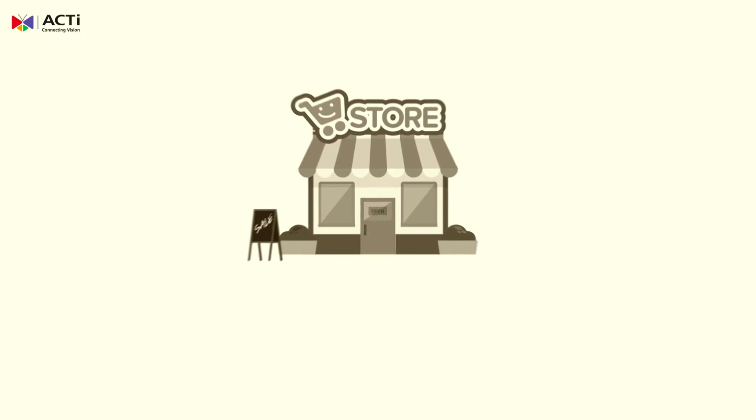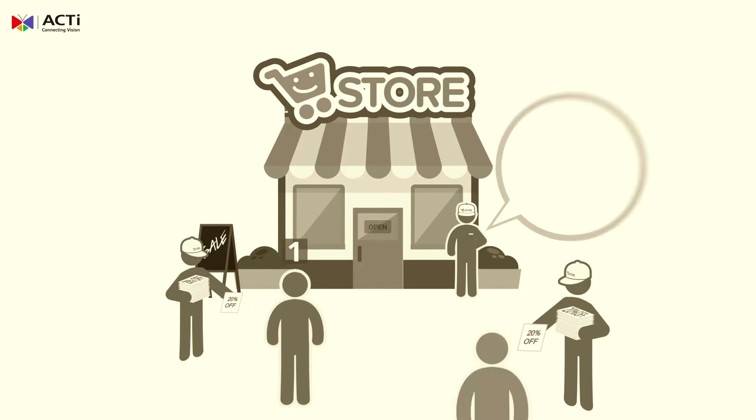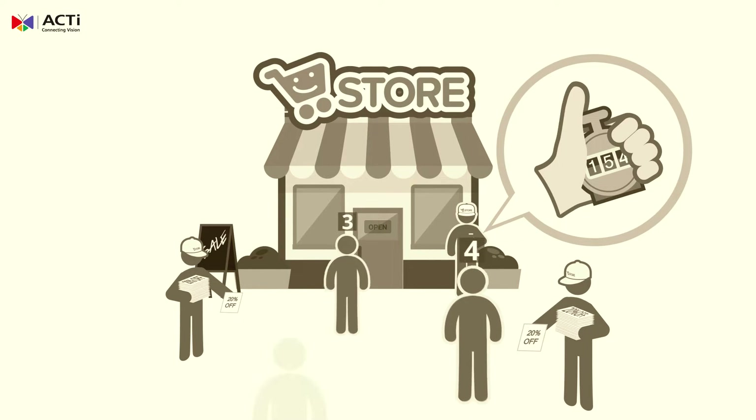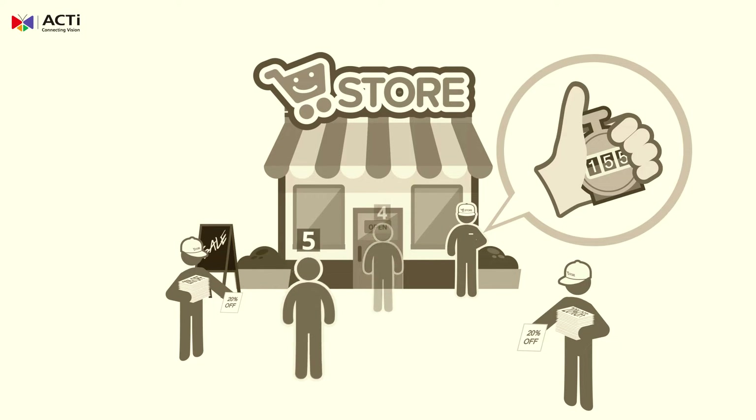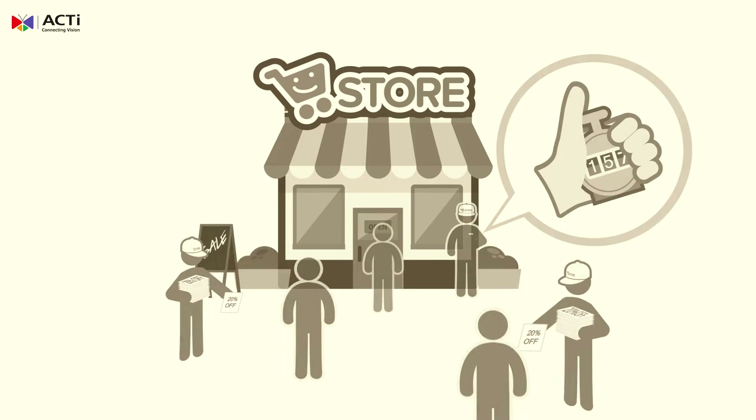20 years ago, the retail landscape was quite different from today. Back then, if corporate management wanted to gauge the effectiveness of a new advertising campaign, store employees would have to physically count customers entering the premise and compare this to the number of targeted items sold.